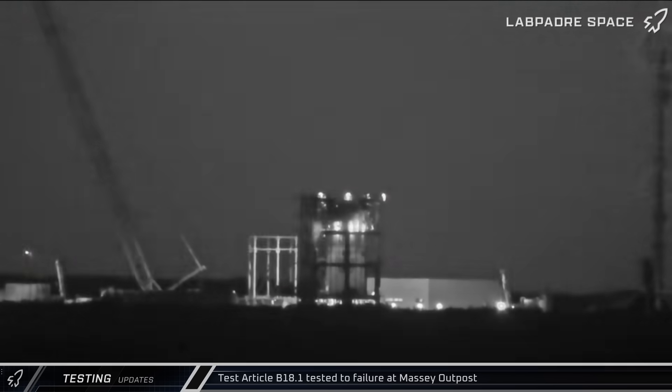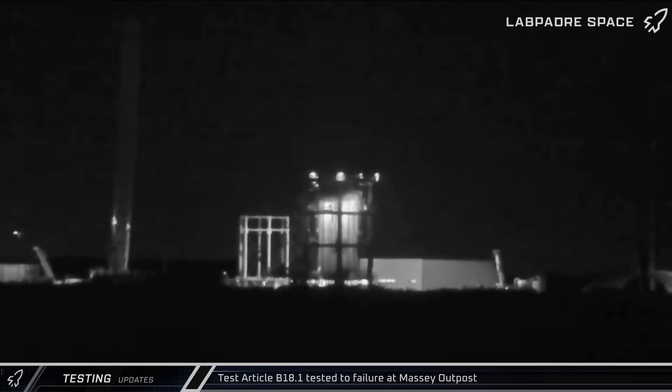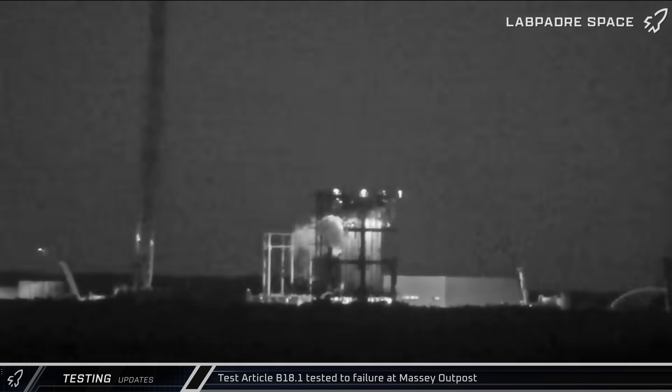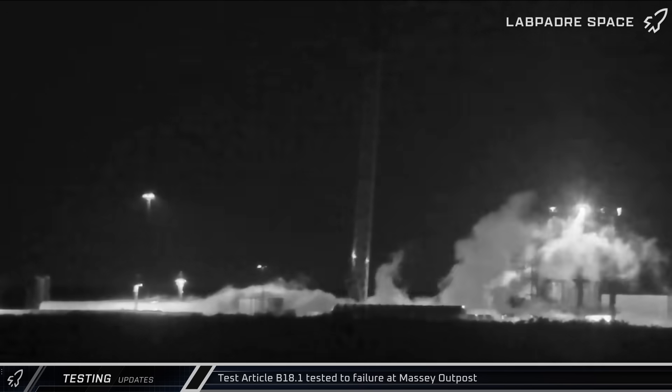Moving back over to the Massey outpost, test article B-18.1 went through a battery of five cryo tests, cycling through several load, pressurization, depress, and detanking rounds throughout the week. On the fifth test of the week and its 11th test overall, the tank sprung a leak and began pushing out a cloud of cold nitrogen.